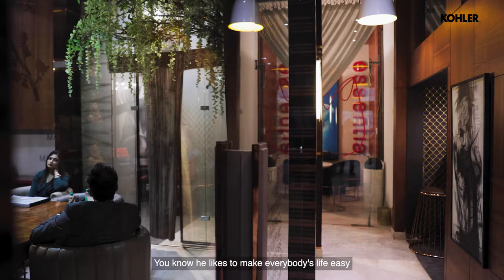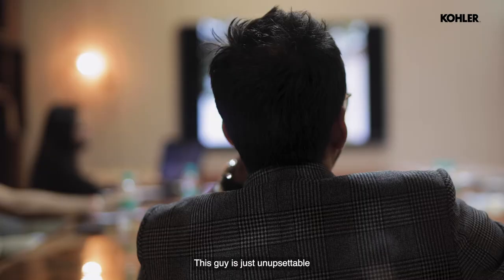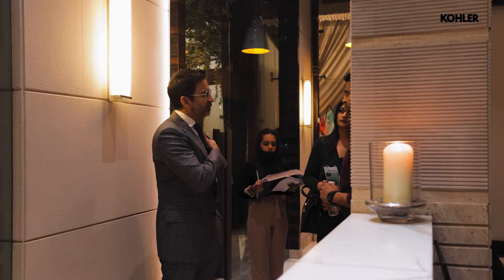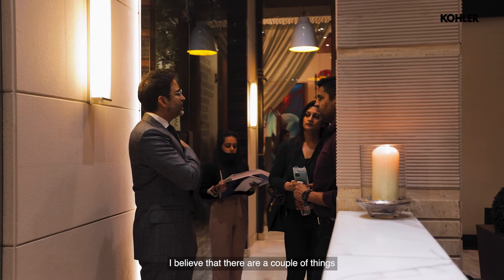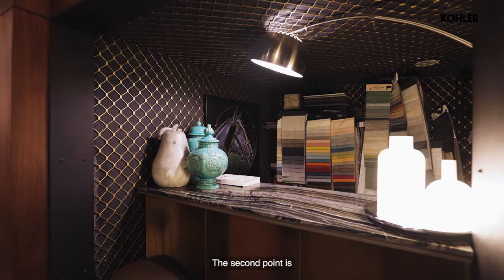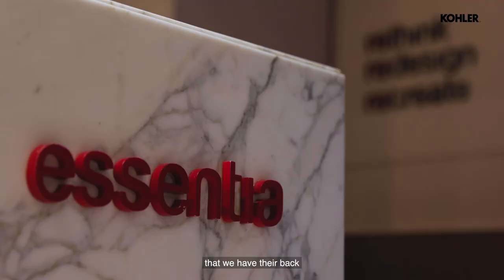He likes to make everybody's life easy and he's got endless patience. You will never do anything that upsets him — as a client, as a vendor, as an employee, as a family person, this guy is just un-upsettable. Two things that have helped us: we never tried to hide anything from our colleagues, and we allow them the latitude to make mistakes, so each colleague has the confidence knowing that we have their back.